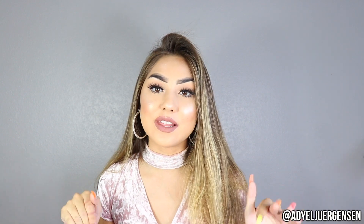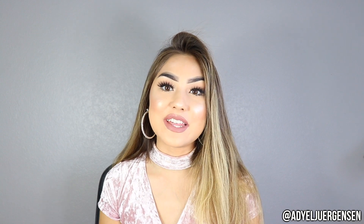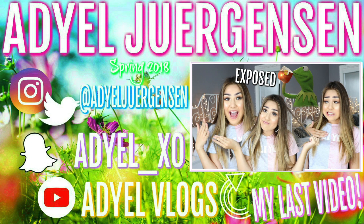Thanks again to Glam Glow for sponsoring this video. Make sure you check out all the Glam Glow goodies — everything will be in the description down below for you guys. I gotta head out the door now. Thank you guys so much for watching, I love you all so much, and I will see you guys next time. Bye everyone!